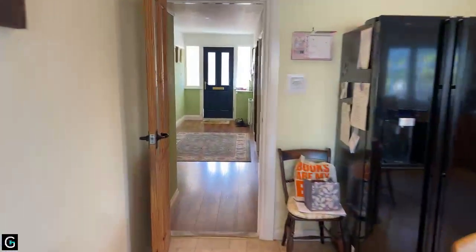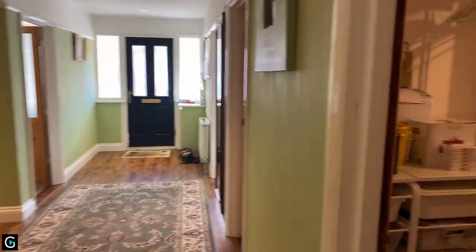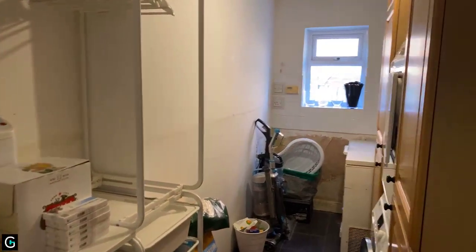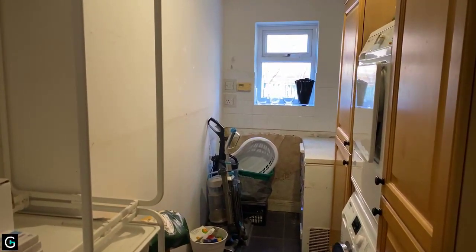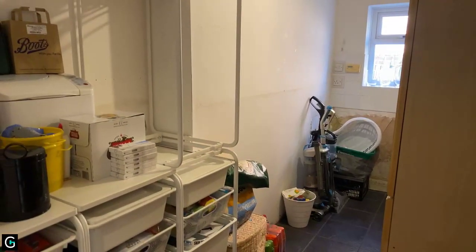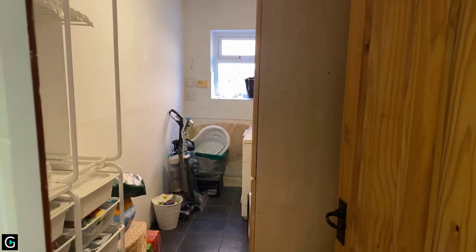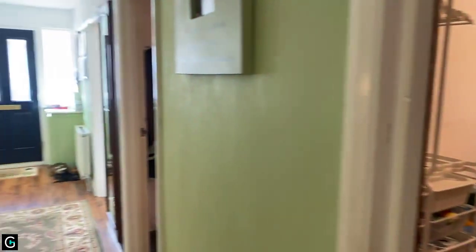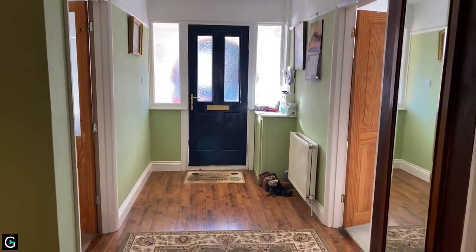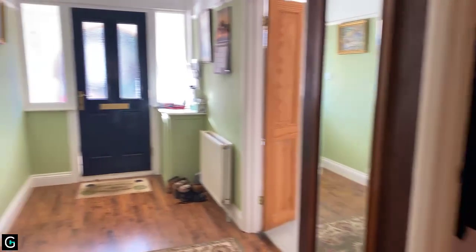Back through to the entrance hall. In addition to the kitchen, on the right-hand side there's a utility room with a side aspect window, units, and freezer space — just an extra room that takes a bit of pressure off the kitchen and is really useful even for storage. On the ground floor we also have two rooms at the front and a bathroom on the right-hand side.